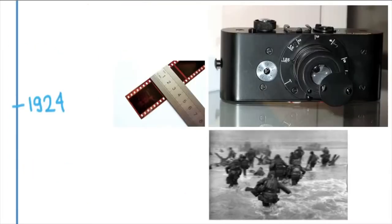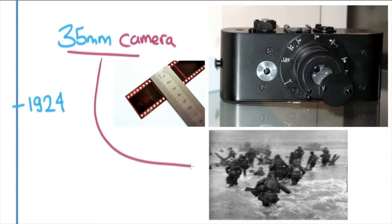1924 was important because Leica came out with the first 35mm camera, which really revolutionized photography in some fundamental ways. Before this, cameras were so big and heavy it was hard to capture things the way you'd experience them. You can see here an image from D-Day in World War II — this is the style of photography that 35mm allowed for. People could bring a camera and shoot while running alongside the action, without a tripod, fast enough to take innovative photos.